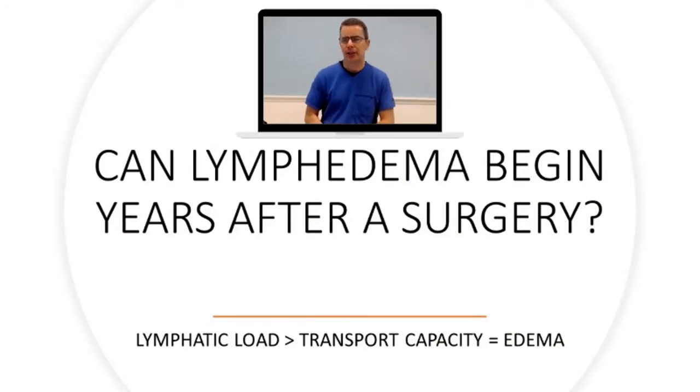Another question we get is: can lymphedema begin years after surgery? And yes, absolutely it can. We've had many patients who started getting swelling within the last year, and when we get the history, they had the surgery 10 years ago. They might think it can't have anything to do with that surgery because it was 10 years ago. But if the lymph nodes are removed, they're still not there. If there are scars, the scar tissue is still there.